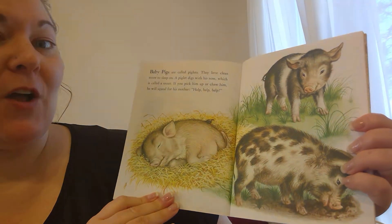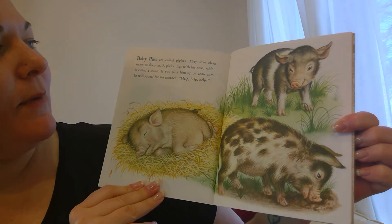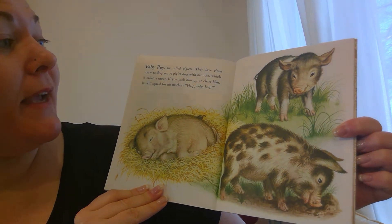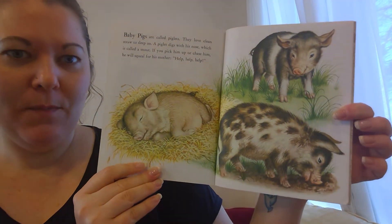Baby pigs are called piglets. They love clean straw to sleep on. A piglet digs with his nose, which is called a snout. If you pick him up or chase him, he will squeal for his mother. Help! Help! Help!